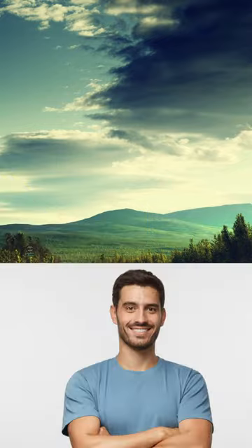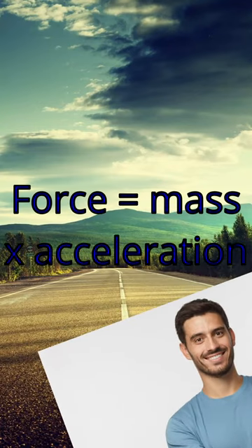Newton's second law states that the force acting on an object is equal to the mass of the object multiplied by its acceleration.